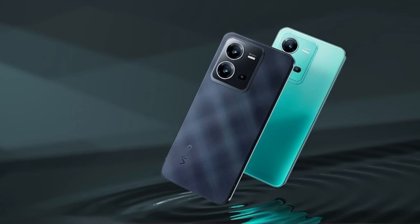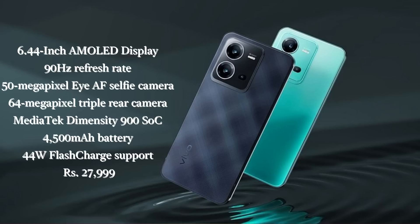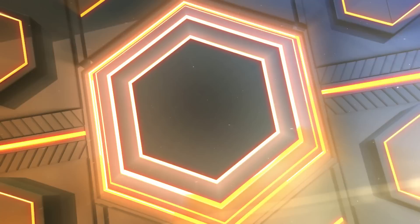Vivo V-Series V25 standard variant is launching in India with MediaTek Dimensity 900 chipset, 90Hz Super AMOLED panel, 50MP triple sensor, 44W fast charging. Starting price is ₹29,999, and it features a color-changing back panel.